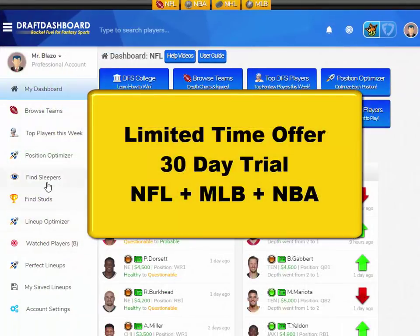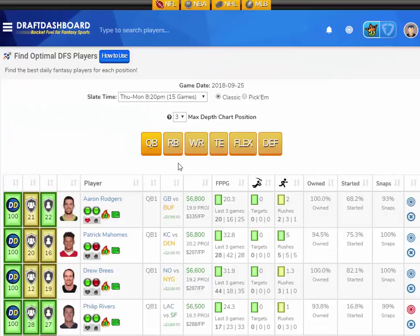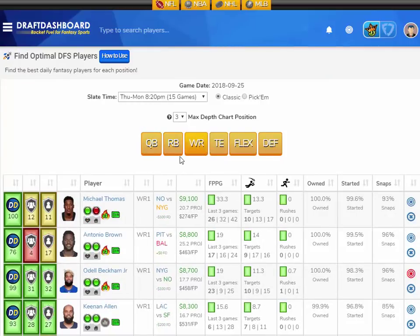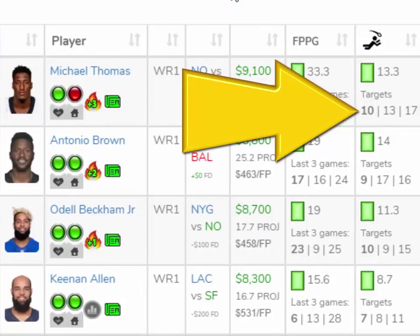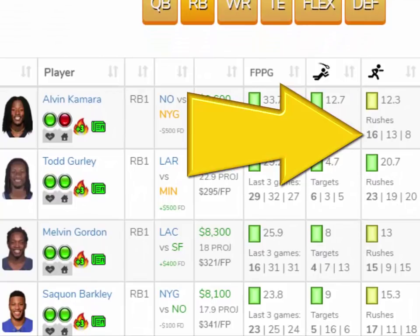Real quick guys, I got great news. For a limited time, we're offering a full 30-day trial to DraftDashboard. You can try all the tools for NFL — MLB is still going, NBA is right around the corner. This is a great time to get in and try everything for one month. The tools are all about saving research time. You can see the last three games, the fantasy points per game, the targets they got per game, how involved they are in the offense, the rushes they got per game. Seeing all this stuff on one screen helps you save time and make better picks.